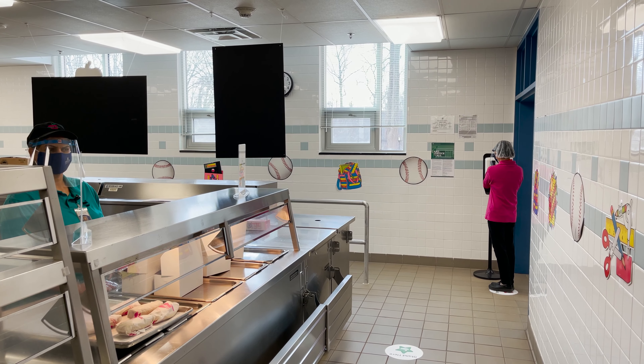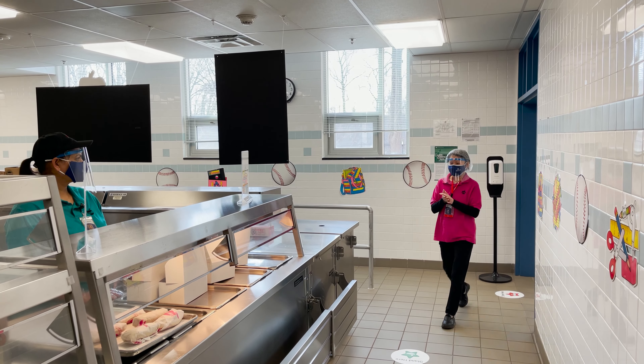Let's do a walkthrough for lunch. Just like breakfast, you will enter the line with your clean hands, mask on, and stand on the first open floor marker. Food service staff will wave you forward.